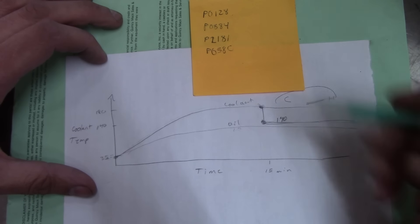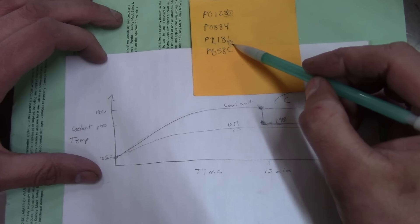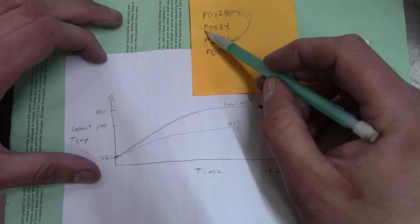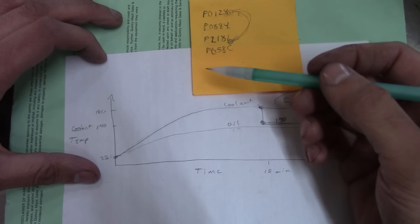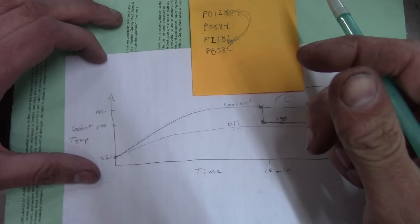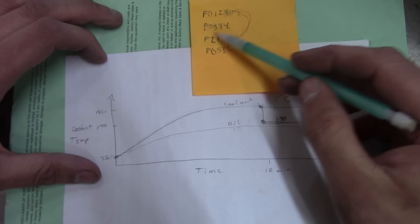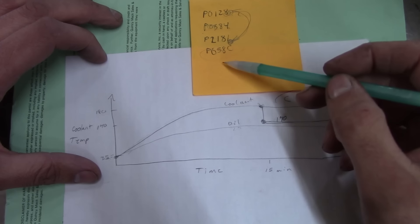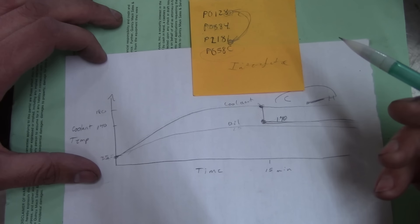We're going to end up replacing both of them as a result of this work. As far as the codes go, the P0128 is the thermostat rationality code and the P2181 — those two go together for the cooling system. The P0884 — I was wrong about that. That code means the PCM got power while the truck was moving. I'm guessing when the check engine light and warnings came on, they just shut the key off and restarted it while the truck was still moving — maybe popped it in neutral. The P058C battery monitor — it's got an aftermarket Interstate battery installed, so maybe we just need to reset that.